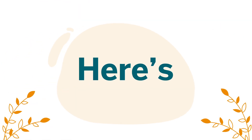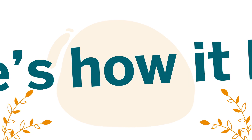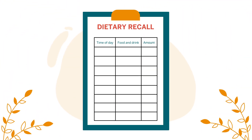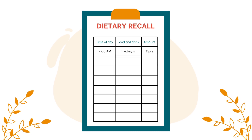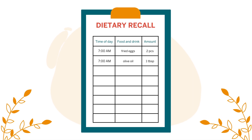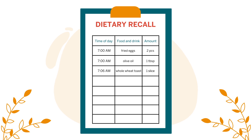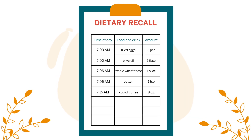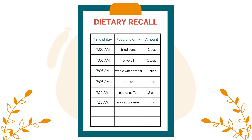Here's an example of what an accurate dietary journal looks like. If you had eggs, toast, and coffee for breakfast, write: two fried eggs cooked in one tablespoon of olive oil, one slice of whole wheat toast with one teaspoon of butter, one eight-ounce cup of coffee with one ounce of nonfat creamer.